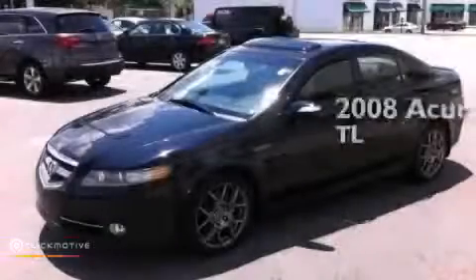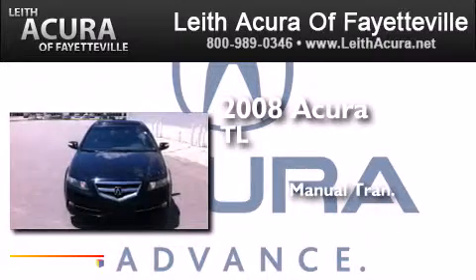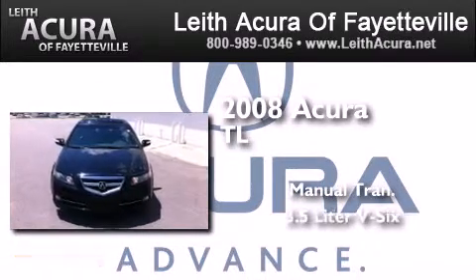This is a 2008 Acura TL. This car has a manual transmission and a 3.5 liter V6.